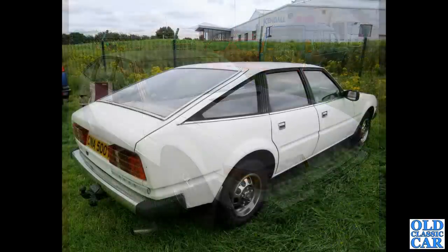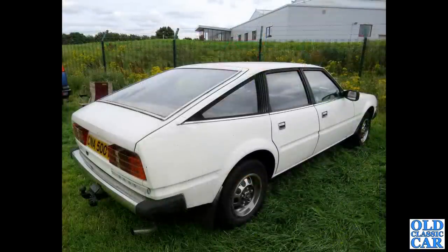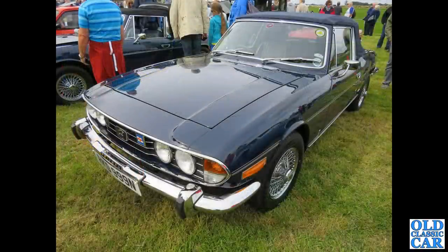Quite a rare sight nowadays, so I've got a rear three-quarter view of the same car. This is a 2600 example — you could get a 2300 or the three-and-a-half-litre V8. And a dark blue Triumph Stag.